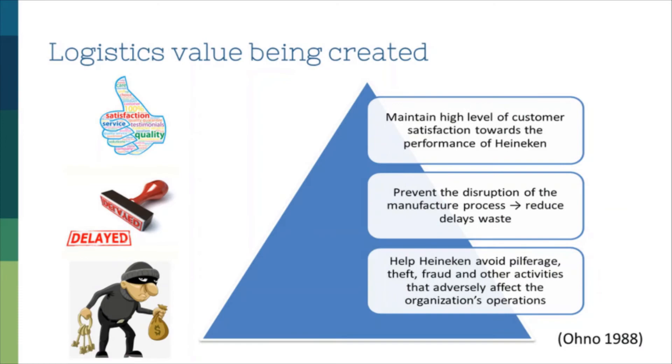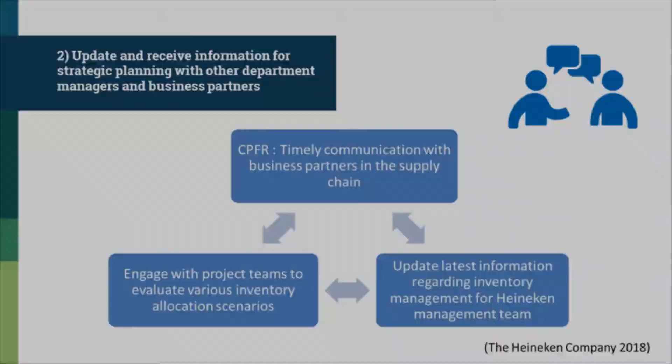The tasks carried out by the inventory manager add great value to the overall supply chain. First and foremost, he helps Heineken avoid fraud and other activities that adversely affect the organization's operations, since the inventory manager always has a running tally. Secondly, he prevents disruption in the manufacturer's projects by ensuring there is enough raw material for production, avoiding delayed waste. According to Toyota's production system's seven deadly wastes, such delays would cost Heineken tremendous time and money. Most importantly, the inventory manager contributes to maintaining high-level customer satisfaction by ensuring customers receive what they ordered along with any promotional items.